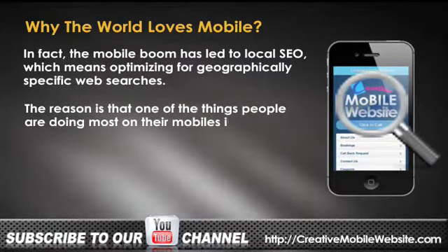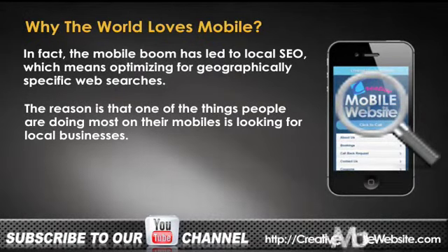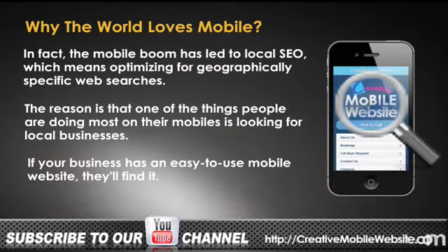One of the things people are doing most on their mobiles is looking for local businesses. If your business has an easy-to-use mobile website, they'll find it.